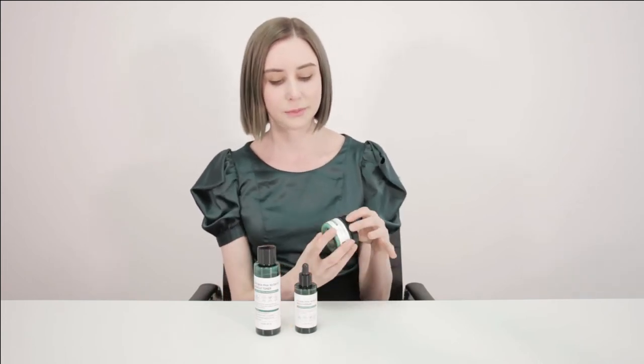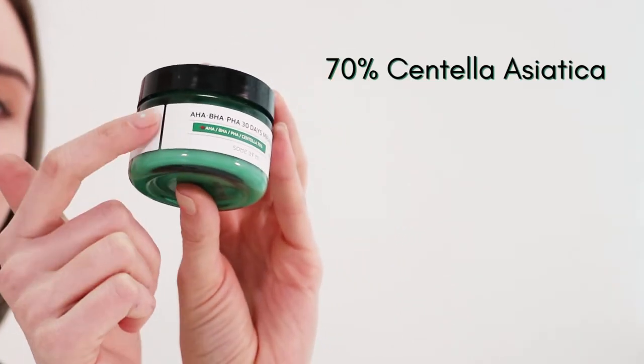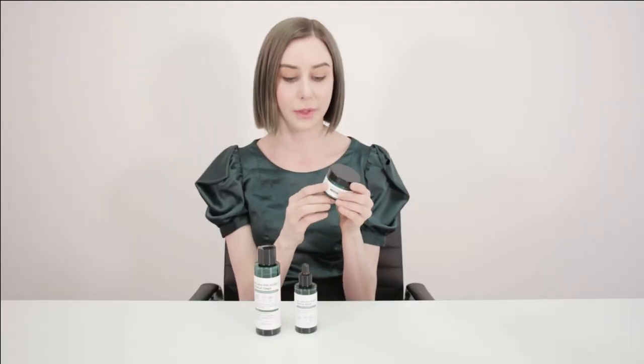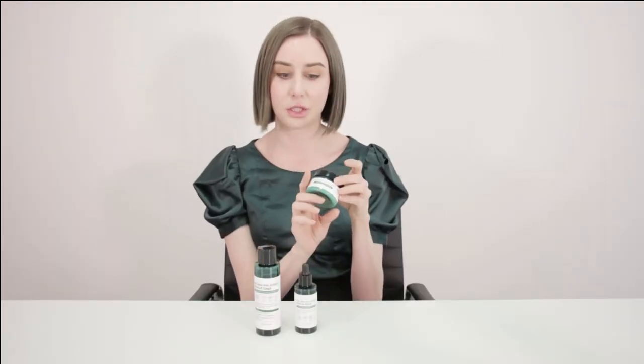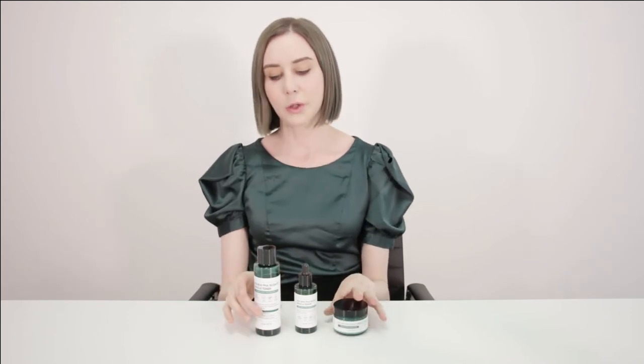The last one I have here is the Moisturizing Cream. This is jam-packed with 70% centella asiatica, so that's going to make it a really great option for anyone experiencing redness, irritation, blackheads, and blemishes. The collection has 30 days in the name.